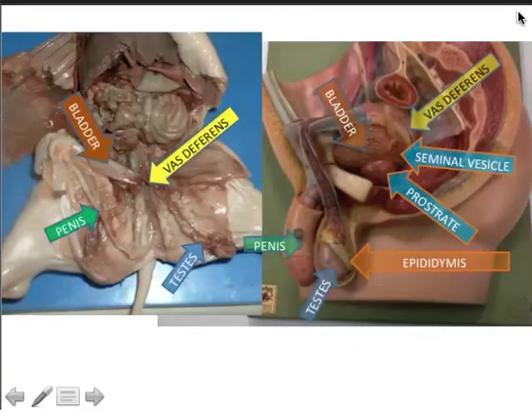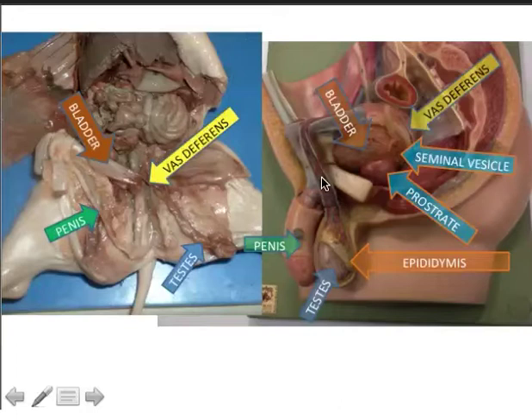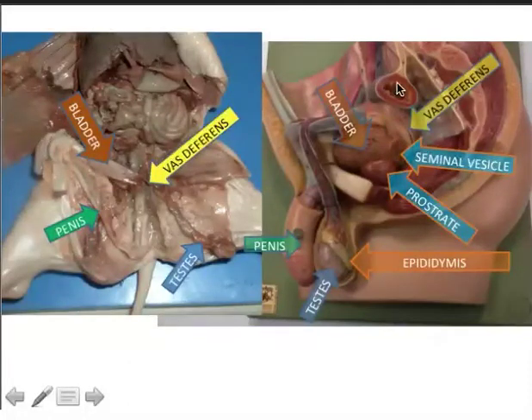Looking at another view of the model, you can see the testes, the penis, the epididymis where sperm learn to swim, the spermatic cord containing the vas deferens, testicular artery, vein, and nerve. Notice that it passes from outside the body cavity back into the body cavity, then rejoins the urethra along with the seminal vesicle at the ejaculatory duct. You can see the seminal vesicle, prostate, ureter, and a portion of the colon, as well as the scrotum, glans, and shaft of the penis.